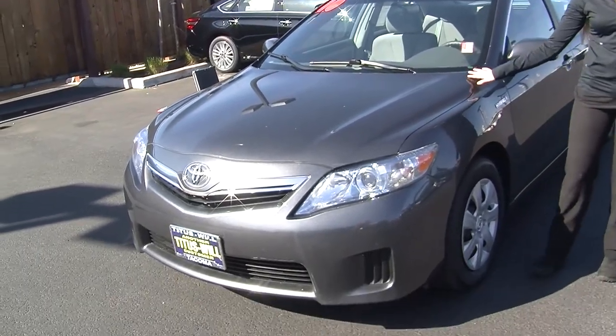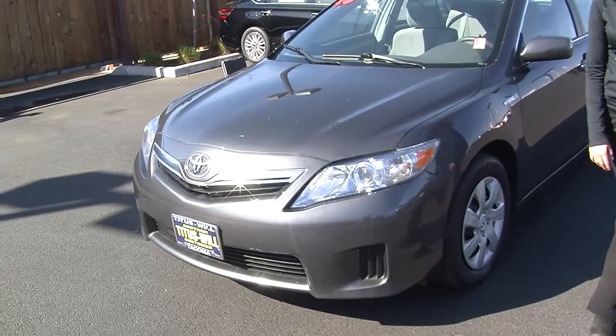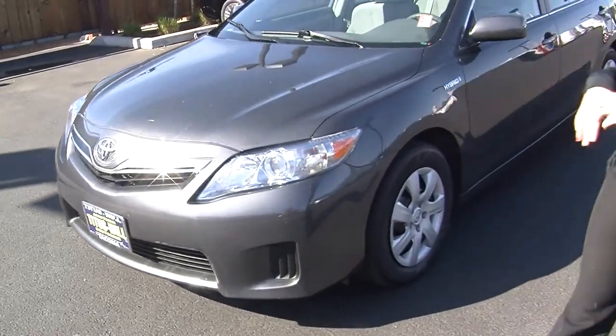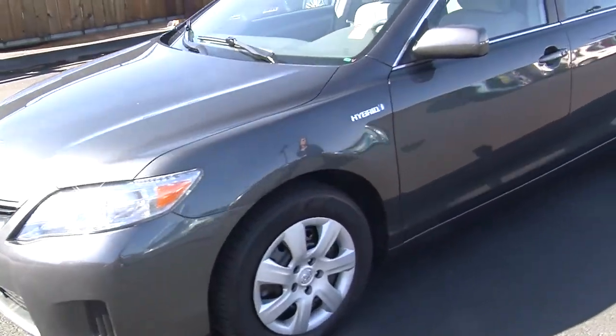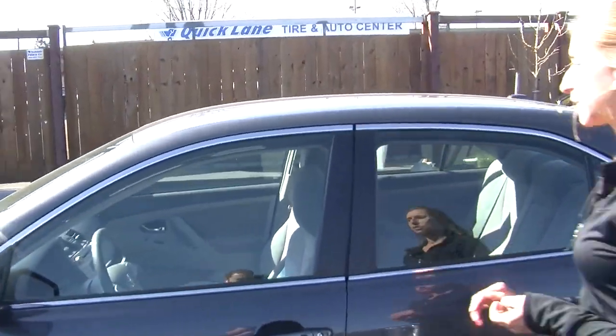Today we're looking at this beautiful grey 2010 Toyota Camry Hybrid. It has automatic projector headlights, wonderful for night driving. It does have heated mirrors as well, and it is a hybrid so you get excellent gas mileage.